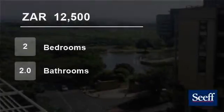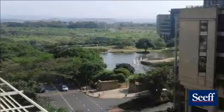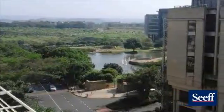Welcome to this two-bedroom flat for rent in Omschlanka Ridge, Omschlanka, South Africa, for R12,500 per month.